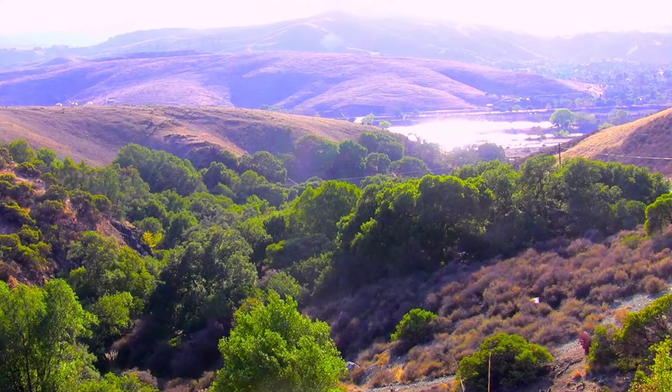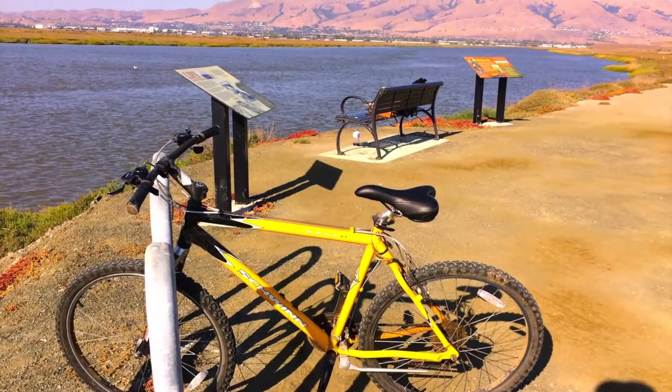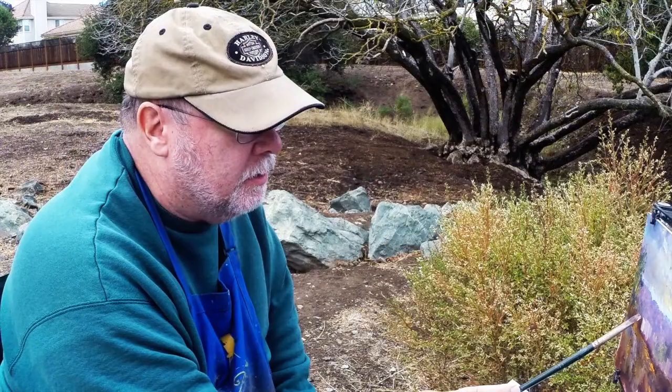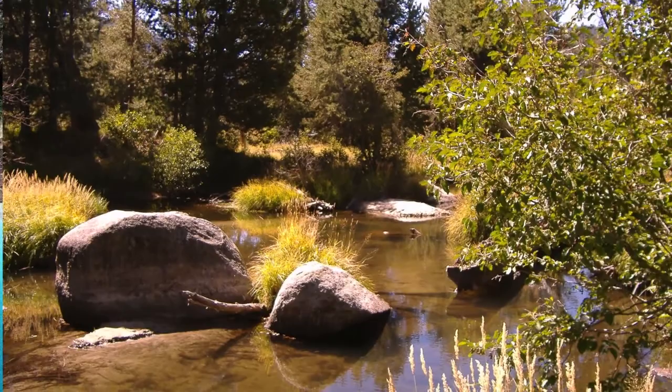Sometimes Neff rode his bicycle to reach some of the locations; sometimes he rode his motorcycle. He's always loved creeks — when he was a kid, he used to build little creeks in the backyard. He says there's nothing he'd rather do than spend an afternoon by a creek in the High Sierras.